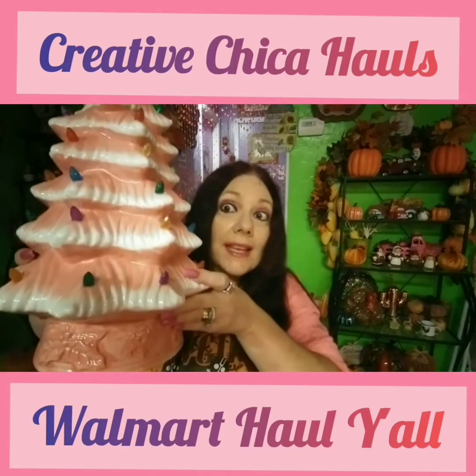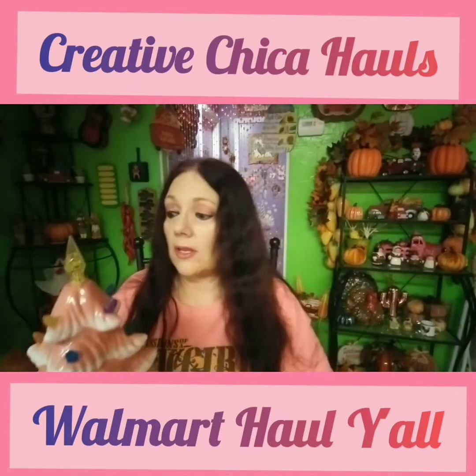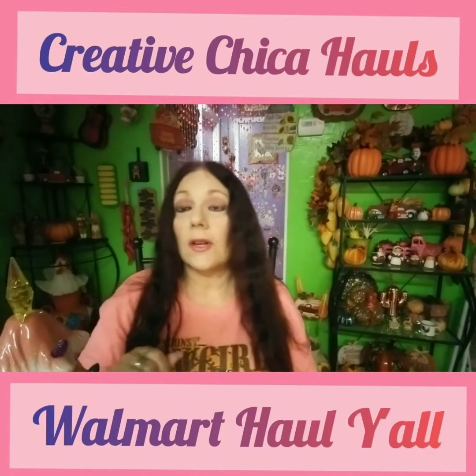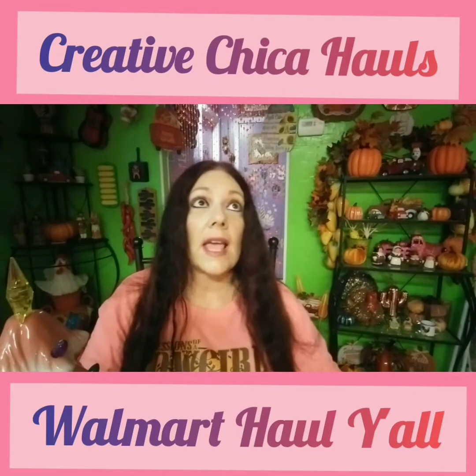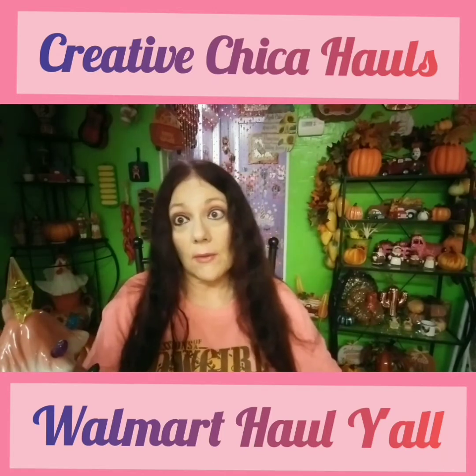Look how pretty — it's pink, y'all. Let me show you the box too. I was watching Kay is for Karen — if y'all have not checked her out, go check her out, she's great. She had ordered this Christmas tree online because she'd been looking for it everywhere.